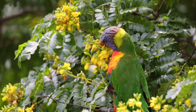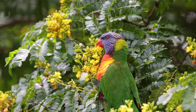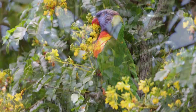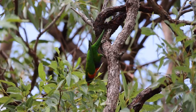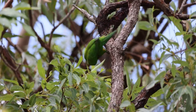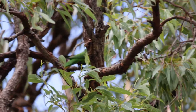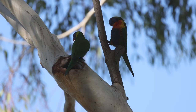The name says it all, with the rainbow lorikeet having a colorful plumage that resembles the rainbow. Their beak is bright orange to red, head and belly are blue, their back wings and tail are green, and their breasts are orange and yellow. They are often seen around dusk.